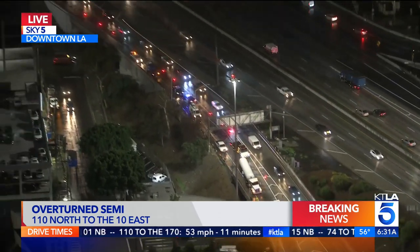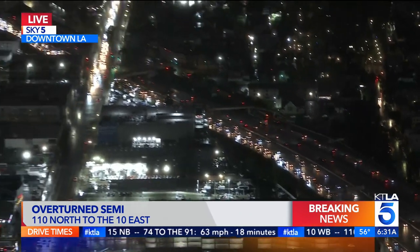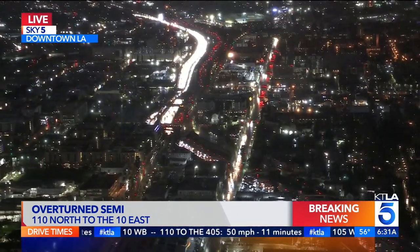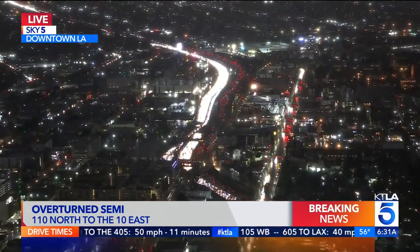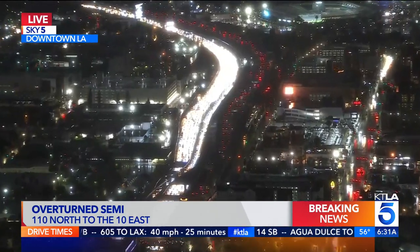The backup is extending well into South LA, at least to Florence. So if you need to make your way up into the downtown area, you'll want to get off early and try and take some of the majors — maybe Avalon, Broadway, Grand — any of those that can get you back up to the 10, or just make your way over to the 710.